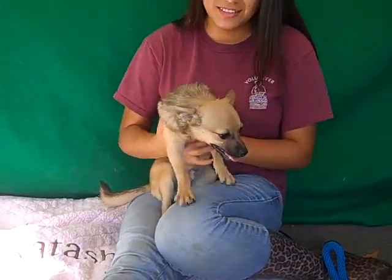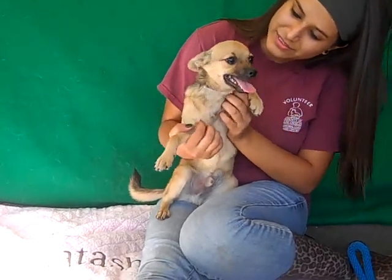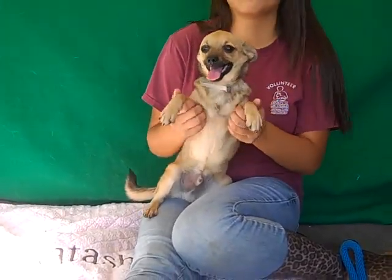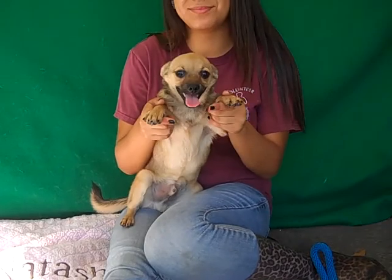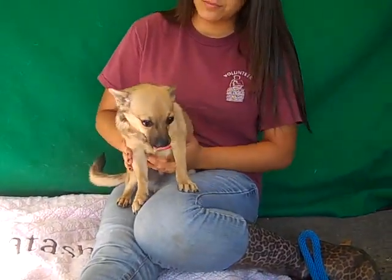I've got the cutest puppy for you. This is Jojo. Jojo's ID number is A4734337. We don't know exactly what he is — he's what we call a Baldwinese. He's some kind of amazing mix.